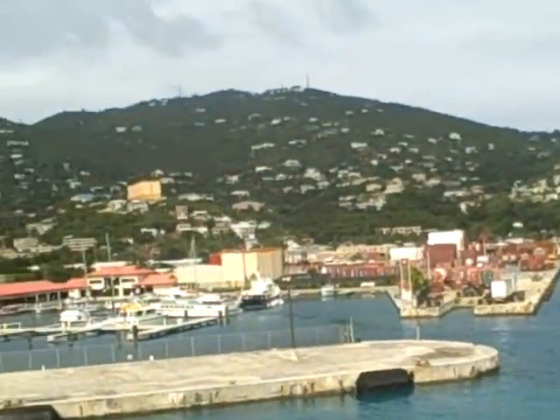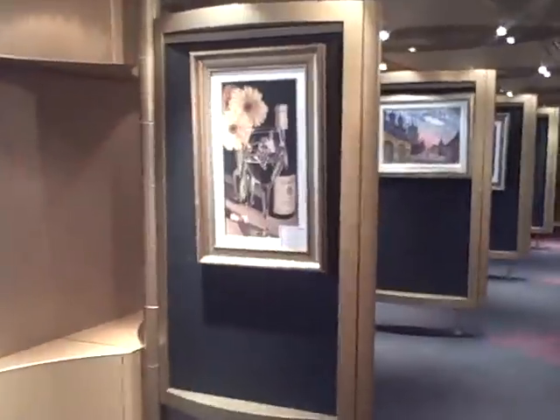We're still here in St. Thomas. The Eurodam's Photo Gallery — there's art here, but most of the time if you get pictures taken, they'll be displayed here.